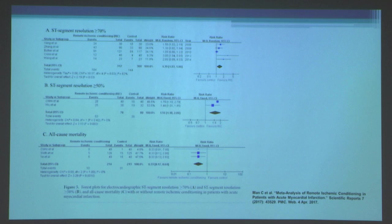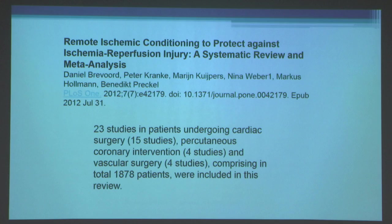Remote ischemic conditioning has also been shown to improve resolution of ST segment elevation at the time of reperfusion. Studies suggest faster ST resolution correlates with better reperfusion and less no-reflow. In this recent meta-analysis, looking at ST segment resolution greater than 70% or 50%, remote ischemic preconditioning showed benefit, and there was also a significant reduction in all-cause mortality in the ST elevation MI patient group.